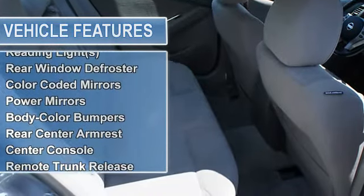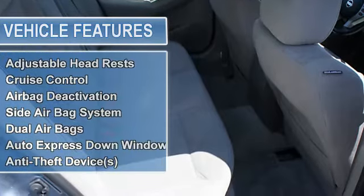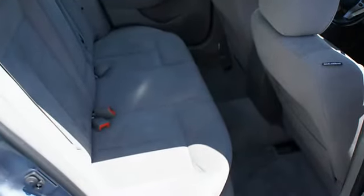Intermittent wipers, 3-point rear seat belts, outside temperature gauge, power outlets, reading lights, rear window defroster.